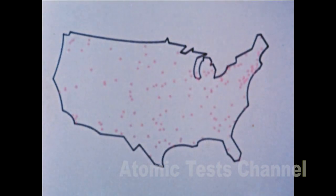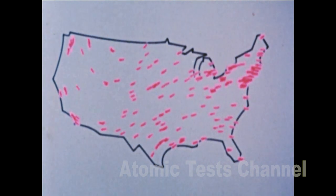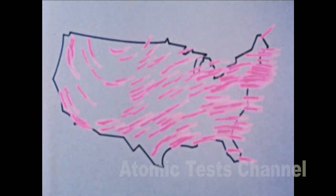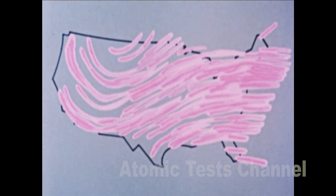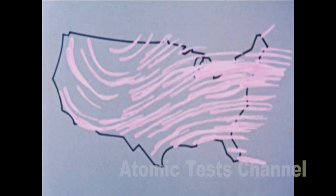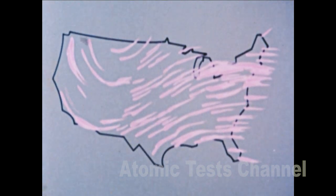With this decay rate in mind, consider radioactive fallout conditions which might confront us after a massive attack. Within an hour, fallout would be a serious problem in the vicinity of explosions which occur on or near the ground. By seven hours after the attack, the fallout area covers more and more of the country as the prevailing winds expand the fallout in a downwind pattern. Without shelter, millions would face death. A few days later, those who have taken shelter will survive. In many areas, people can even leave shelter for brief periods to carry out important tasks. Within two weeks, most people can leave their shelters for longer periods as the radioactivity decays to lower levels.